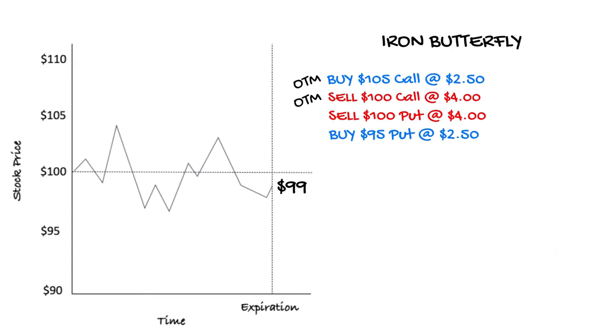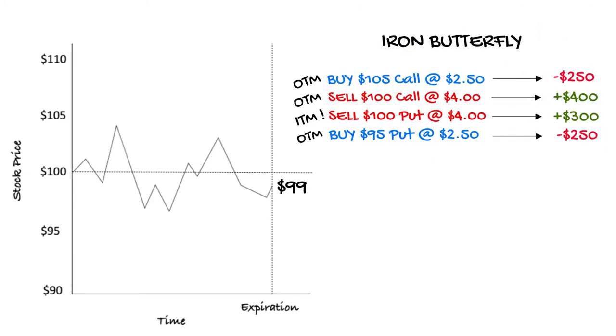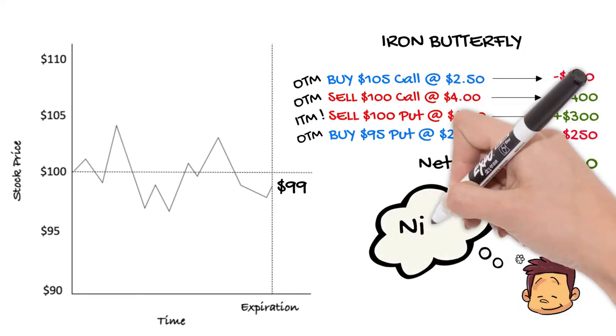At expiration you can see that both the calls are out of the money — they are both struck above the current stock price and so expire worthless. Since we sold the 100 call for $4, we pocket a nice $400 in premium. But we also lose money on the 105 call we bought; we paid $2.50 or $250 a contract, so the net profit on the calls is $150. On the put side, the 95 put is also out of the money and results in a $250 loss as it expires worthless. With the stock at $99, the 100 put is $1 in the money and worth $100 at expiration. Since we sold the put at $4 a contract, we collect an additional $300 in profit. Summing all these profits and losses together, our total net profit is $200.